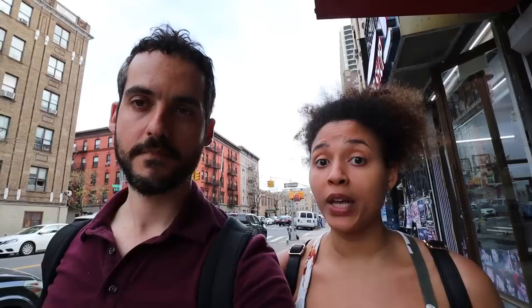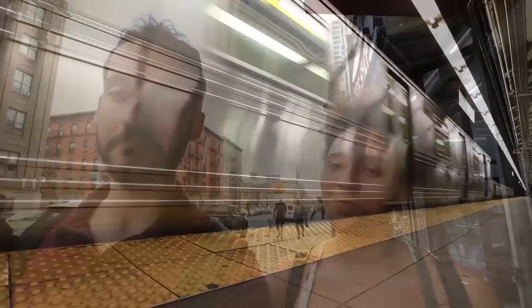You were joking with me before about the amount of barber shops, hair salons, and nail places in the Heights. Why is that so popular here? Dominicans value looking fresh, looking good. And because we have so many different hair textures, anyone who handles hair needs to be able to handle every single texture possible. That's why Dominicans are very well known to be some of the best barbers and best hairstylists — definitely worth the money.